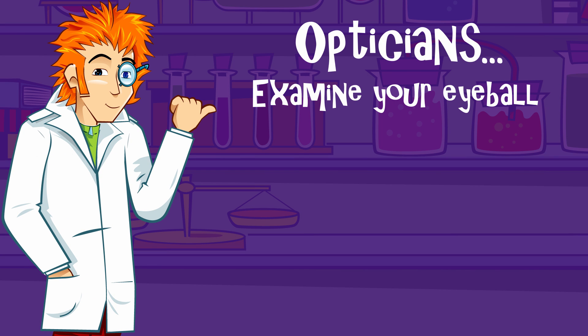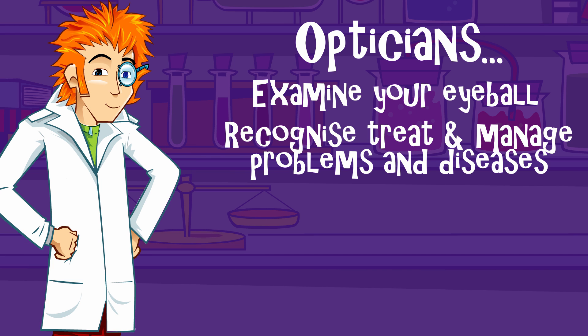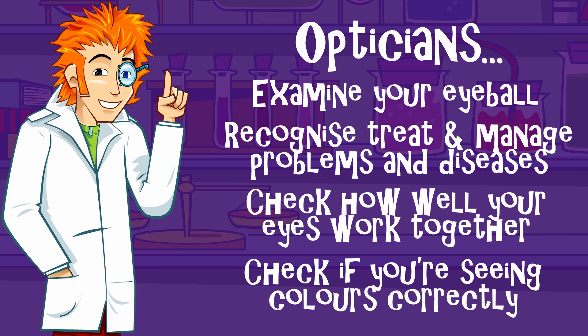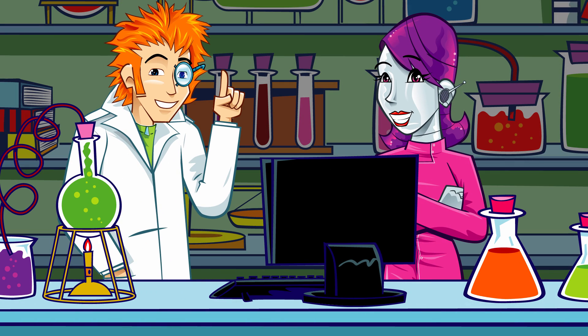Well, they examine the inside and outside of your eyeball. They're trained to recognise, treat and manage a range of problems and diseases that affect eyeballs and the way you see. Using special machines and tests, they can check how well your eyes work together to focus and even whether you're seeing colours correctly. And they're so clever, they can do many of the tests without even touching your eye.